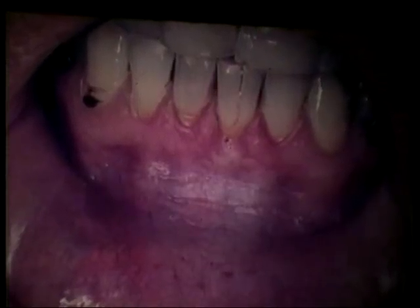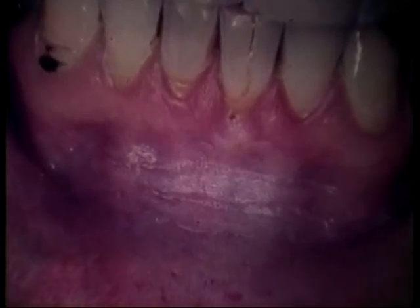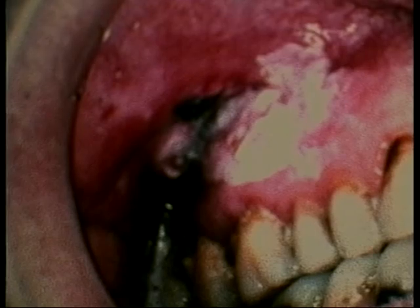Now, this is what it can look like. Leukoplakia — this is right where this person puts the pinch, right between the cheek, the lip and the gum. Here's one — this is not leukoplakia anymore. This is cancer. I've got one more to show you that's even more dramatic. This is somebody's tongue, and this entire half of this person's tongue is covered with this cancer.